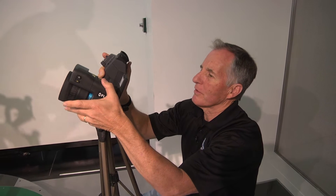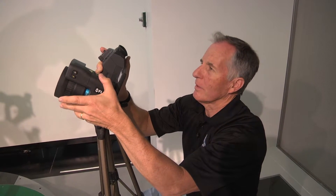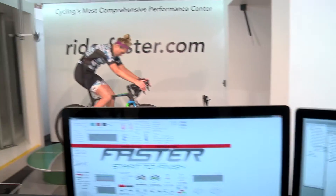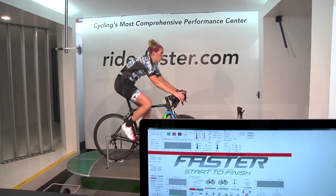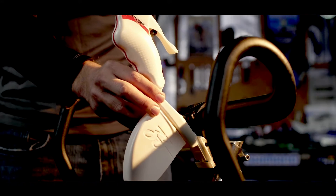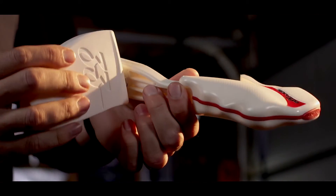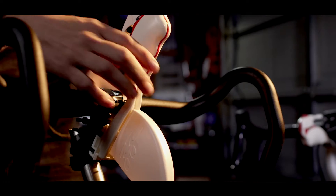Clipton.bike followed Spruza creator David Carroza to the Faster wind tunnel to put his product to the ultimate test, cooling off cyclists in the desert heat while being totally aero. Spruza attaches to your handlebars and acts like an on-demand sprinkler system to keep you cool while riding in hot temperatures.